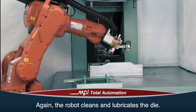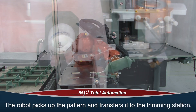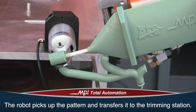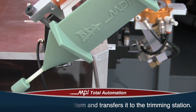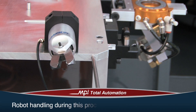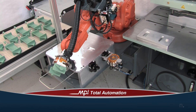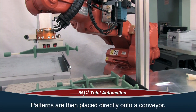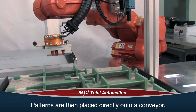The robot returns to the pattern setter, picks up the pattern, and transfers it to the trimming station. Here, the injection runners are removed. Robotic trimming accurately removes the injection runner flush to the pattern. Robot handling during this process eliminates pattern distortion. The patterns are then placed directly onto a conveyor or into a tray, one at a time, and indexed to the next operation.